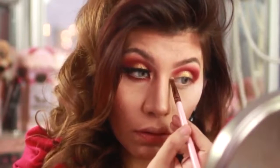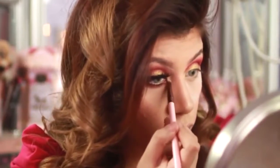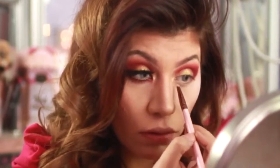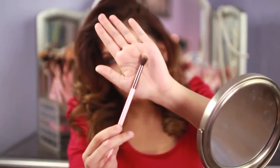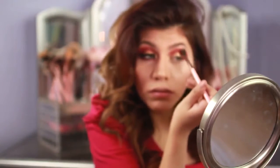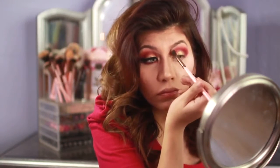I swear I have different personalities in every video — it's crazy. There's one video where I'm serious, another where I'm not, and another where I'm extremely hyper. I guess I'm having one of those hyper days! Now I'm going to use a blending brush and buff out all my eyeshadows so it looks beautiful with no hard lines.